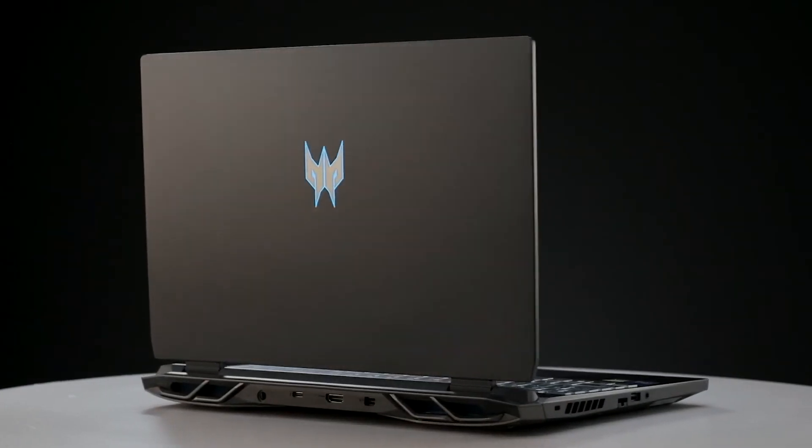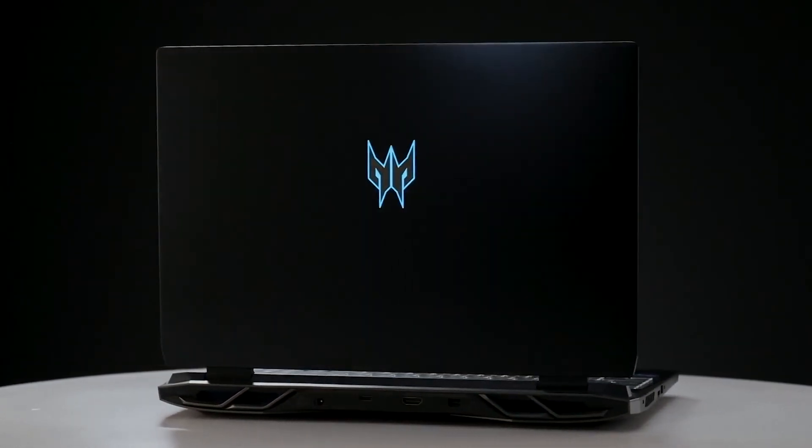So what are you waiting for? Go get a Predator Helios for that complete, unmatched gaming experience. See you after a short gaming break — signing off, adios.